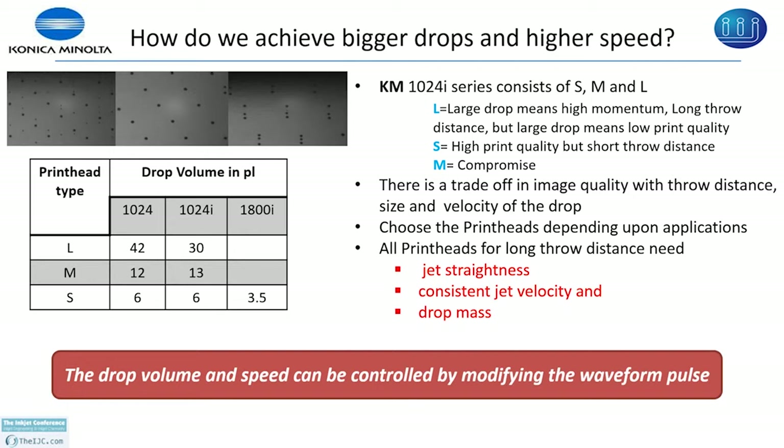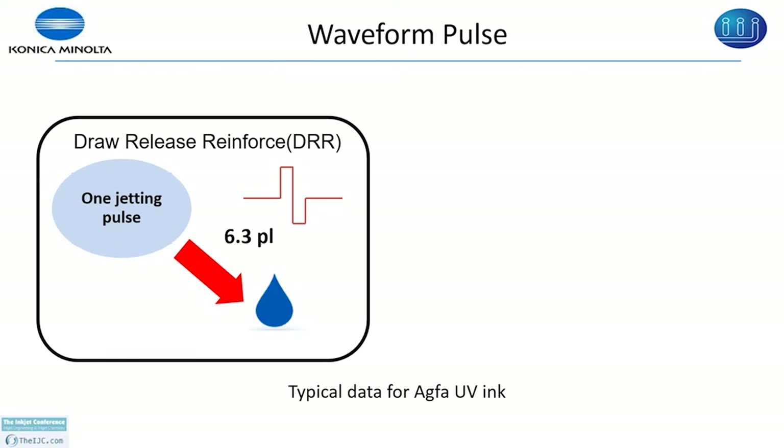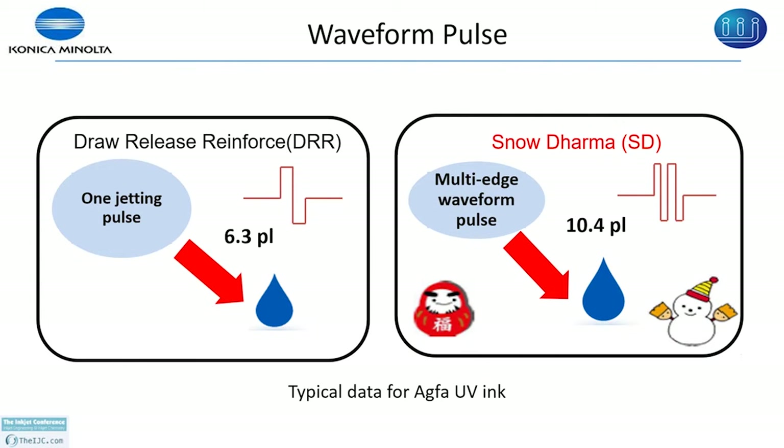For a KM print head, drop ejection occurs when you apply a pulse — what I call a waveform. For the 1024i S head with aqua ink we can get 6.3 picoliter, though the specification is 6 picoliter. But if you apply a multi-edge waveform we call the snow derma, we can produce 10.4 picoliter. The naming concept came from derma doll and the snowman — it's a combination of the two. What happens is when you apply the multi-edge waveform you get two drops, one small and one big, and they combine when they merge.